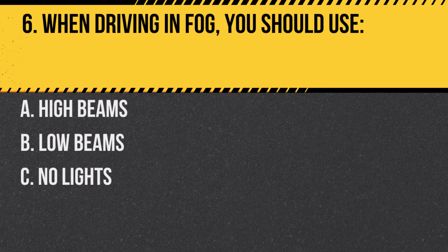Question 6. When driving in fog, you should use… A. High beams. B. Low beams. C. No lights.